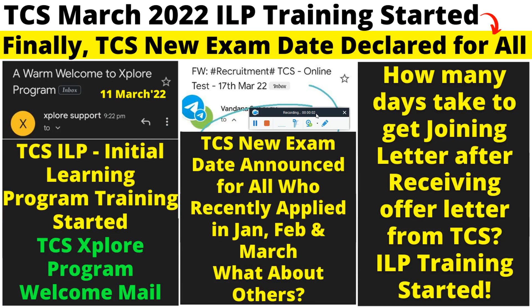Hello everyone and welcome back to my YouTube channel Pappu Career Guide, a complete guide for all your career needs. Today in this video I will discuss the ILP training TCS has started, and TCS has released a new exam date.